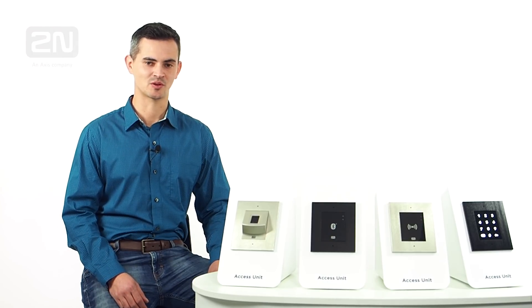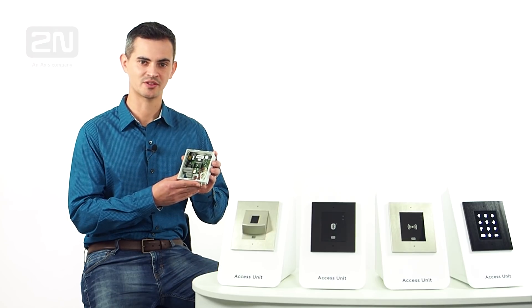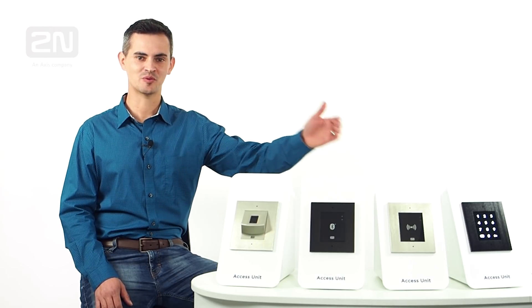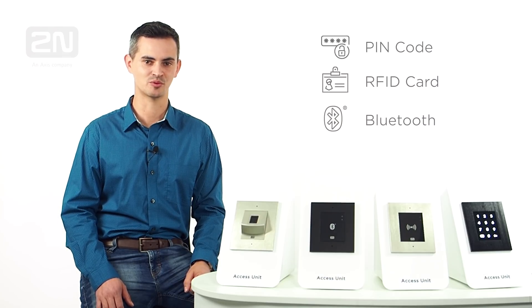The IP access control unit is an all-in-one access control device. It combines the function of a traditional door controller together with an edge device in one unit. Our wide portfolio offers different ways how to open a door: enter a PIN code, swipe an RFID card or FOB, use a smartphone with Bluetooth as a mobile credential, or use a fingerprint.